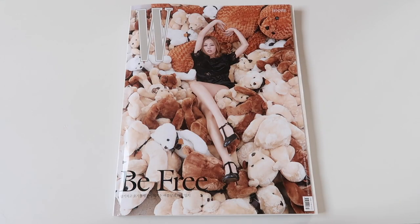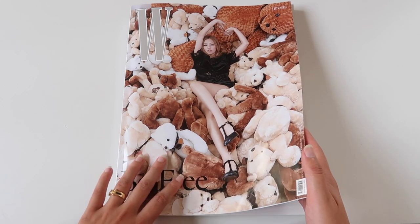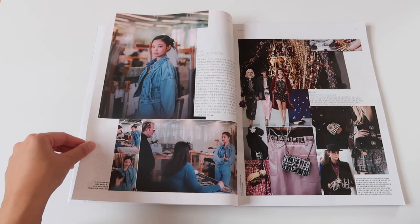Here it is — the gorgeous W magazine with our queen Jenny on the cover, surrounded by the most beautiful teddy bears. I am so obsessed. Her legs look like a million miles in this picture and the whole pose is iconic. So let's get into it and flip through this gorgeous magazine together.